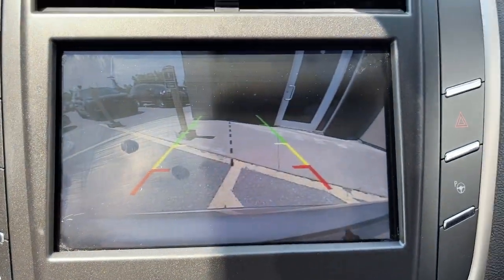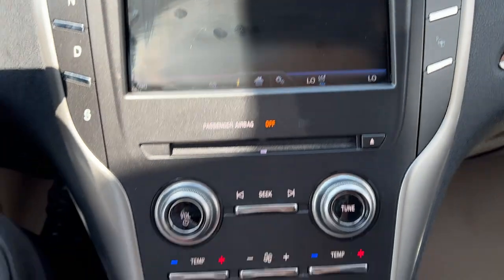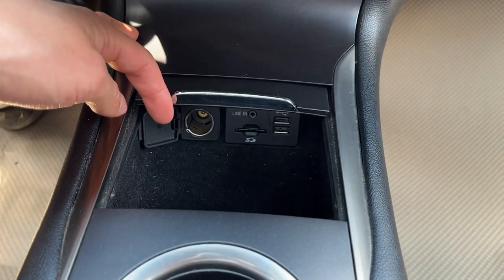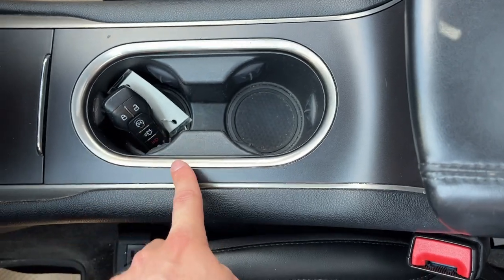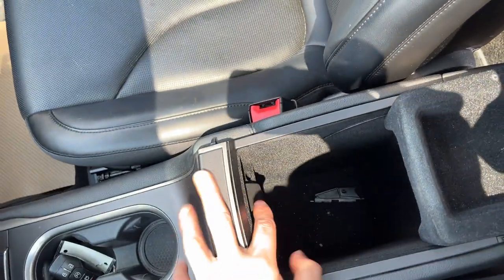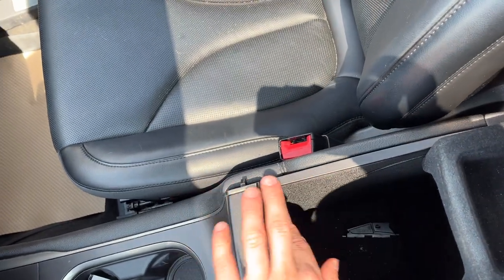Popping it in reverse, you can see the rear view camera. Down here are your heated and cooled seat controls, dual climate zones, a couple of USB ports, and a 12-volt outlet. There's also a retractable center piece, and you do have remote start on the key fob and can open the tailgate from it as well.